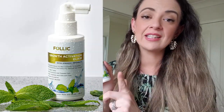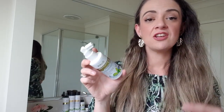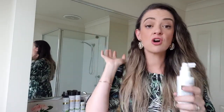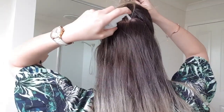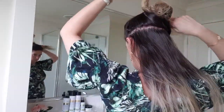Last but definitely not least — and this is a power punch — this is the Growth Activation Elixir. It comes in a 100ml bottle, but a little goes a very long way. It's completely suitable for all hair types, including colored or treated hair. It has no parabens, sulfates, or silicones, so it won't build up or leave your hair feeling heavy over time. Where you're feeling thinning — if you have any thin patches or bald patches — just part the hair and spray it into those areas. It's a leave-in treatment, so once you spray it, just leave it in and go about your day.